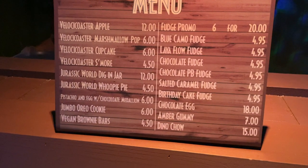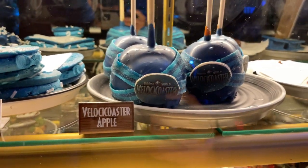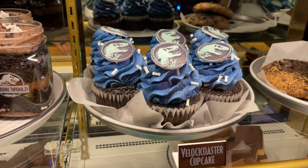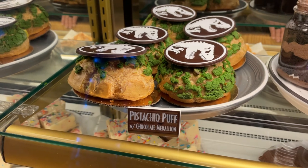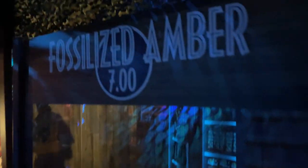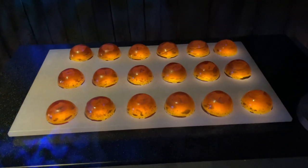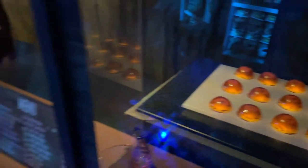They have a Velocicoaster apple, a marshmallow pop, a whoopie pie, vegan brownies, a giant Oreo cookie, a Velocicoaster cupcake, a Jurassic World dig in a jar, and a pistachio puff. Down at the bottom they have all sorts of different kinds of fudge, including a lava flow fudge. Like the other tribute stores, they have a fossilized amber gummy — it looks like the mosquito amber. This time it's pineapple maple flavored.